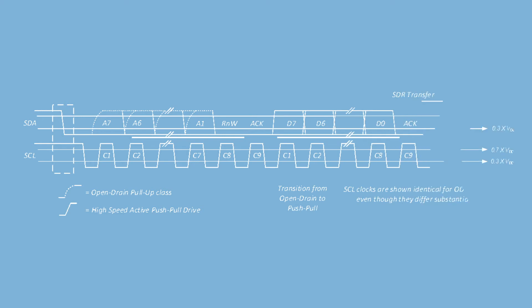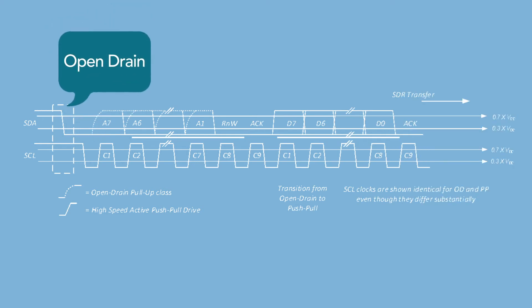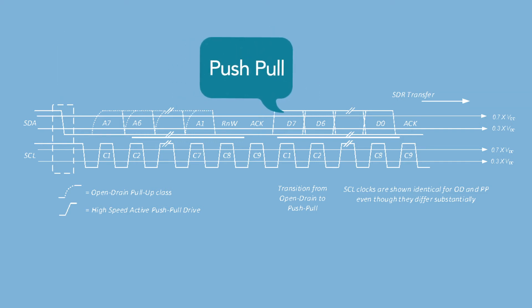The I3C bus initiates the communication sequence using an open drain I2C bus. The communication sequence then switches to a 12.5 MHz push-pull. The P3A9606 is specifically designed to support open drain as well as push-pull applications.